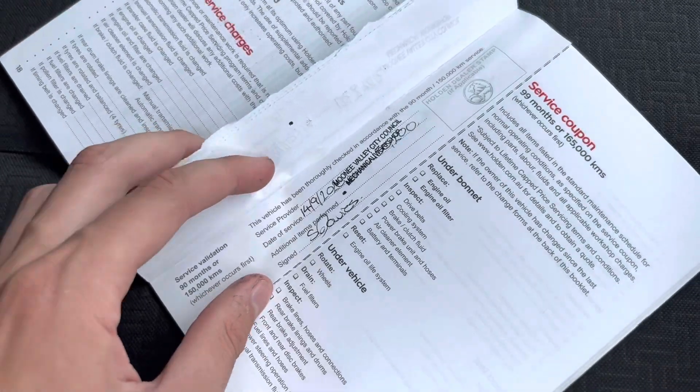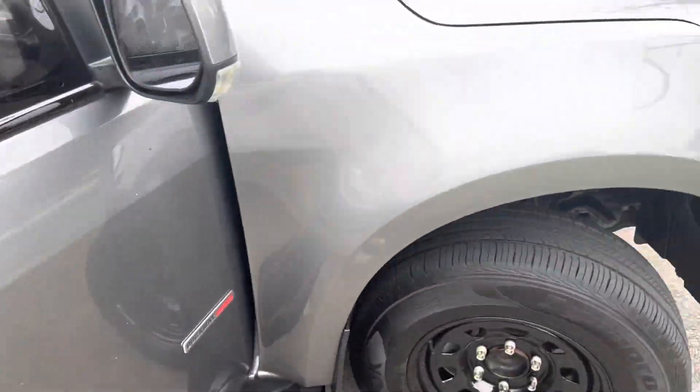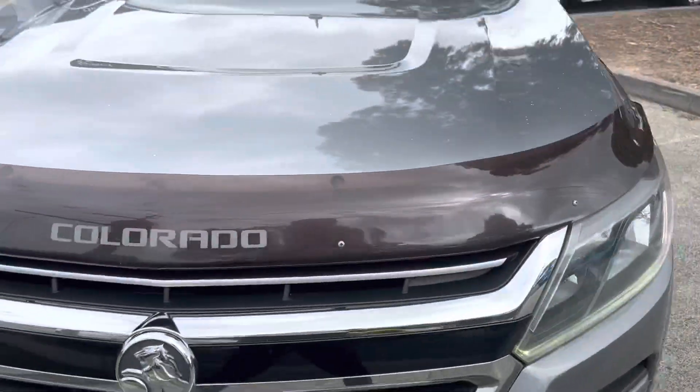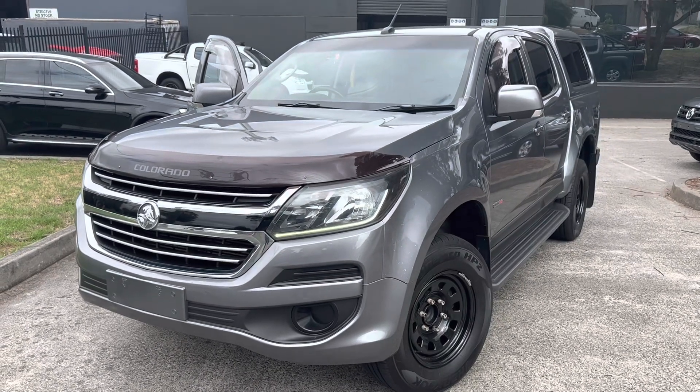If you're interested in this ute, please don't hesitate to give our sales team a call or pop in down here at our showroom in Scoresby and we'll show you around it. Thanks for listening everyone — hope you have a good day, cheers!